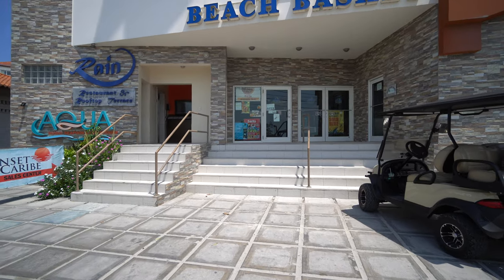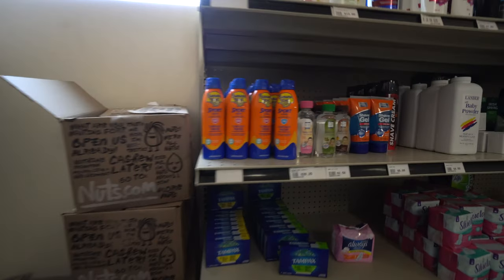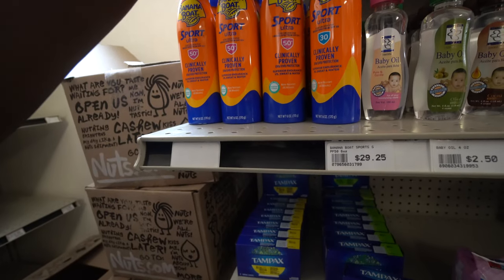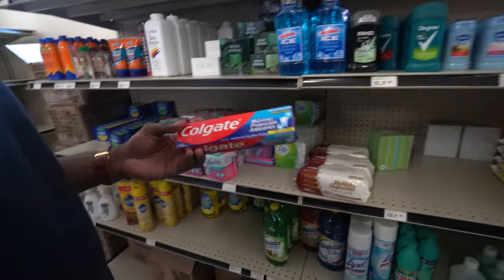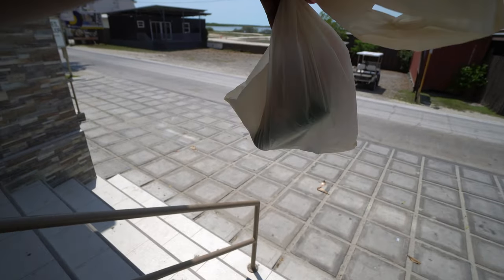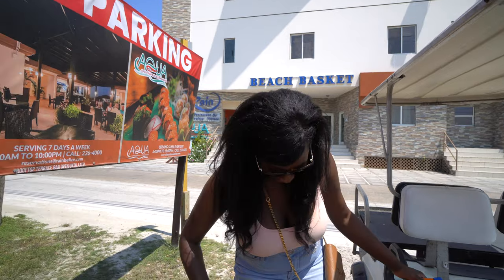We're making a quick stop at Beach Basket to pick up some stuff that we need. My hair is destroyed — the wind from just driving a golf cart plays no games. We're going to see if we can get a comb, bug spray, sunscreen, lotion. So many things we need. We got a comb. And bug spray. I was getting chewed up these past couple of days by the mosquitoes. My strategy is tucking my hair into my shirt — it's not really helping, but yeah. Let's go.